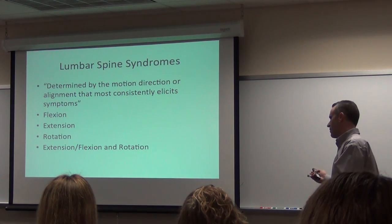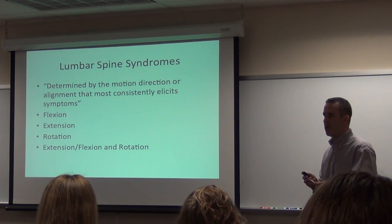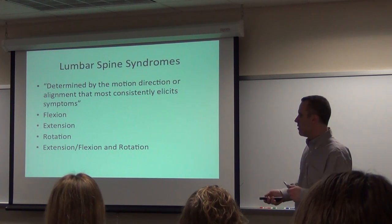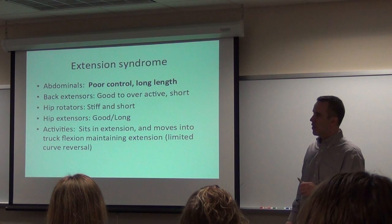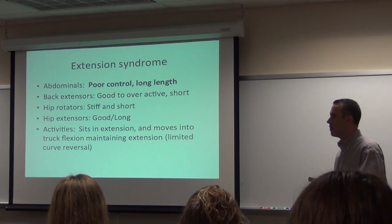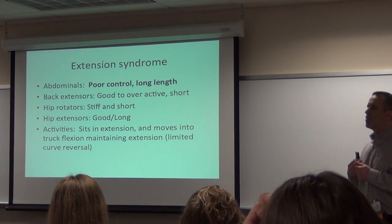Oftentimes you'll see any combination of these — patients will have problems with rotation and flexion and extension. A very, very straightforward examination. You can read these online; we have them published on the IGTV website. Looking at extension syndrome: patients who have extension syndrome have very weak abdominals and increased length — this is that segment that is too mobile.